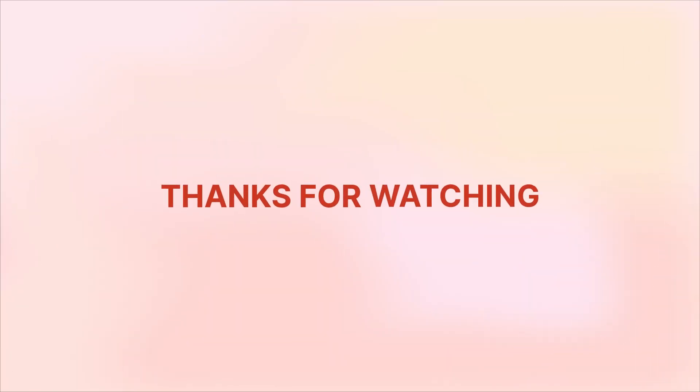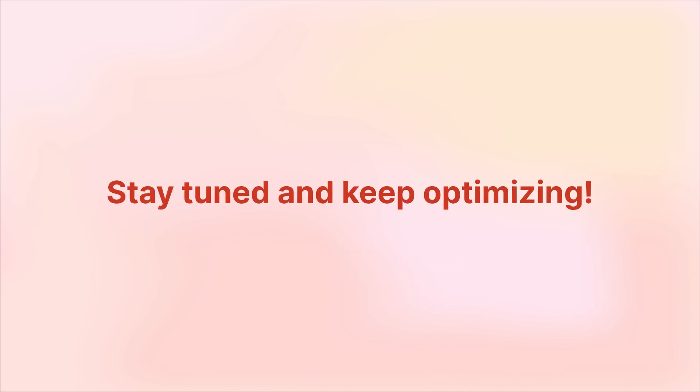Thanks for watching. If you found this guide helpful, don't forget to like, subscribe, and share for more valuable insights. Stay tuned and keep optimizing.